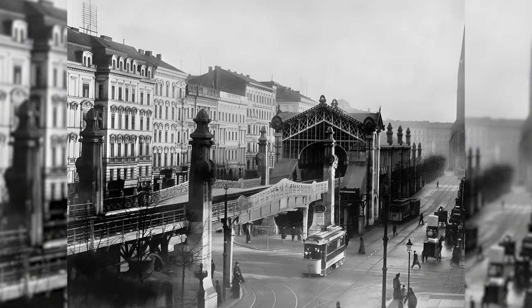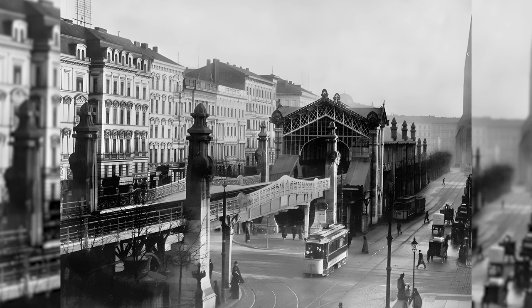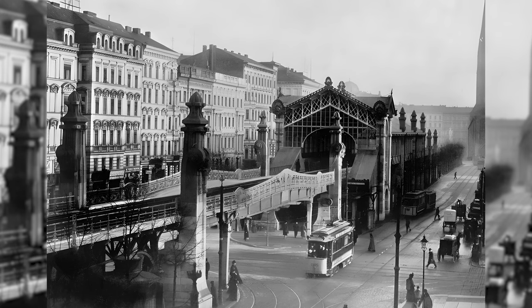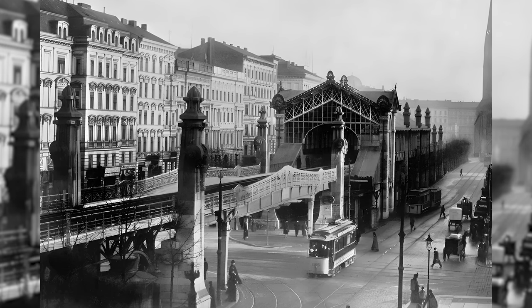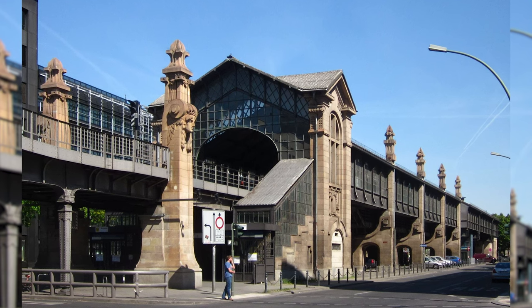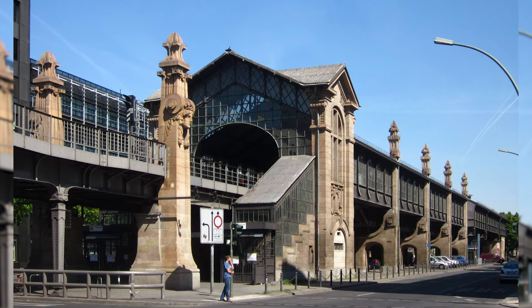The subway station Bülowstraße is an elevated station of the Berlin subway built in Art Nouveau style, opened on March 11, 1902. It was built by the famous Art Nouveau architect Bruno Möhring on the former noble Bülowstraße. Except for some details, the station is still preserved.